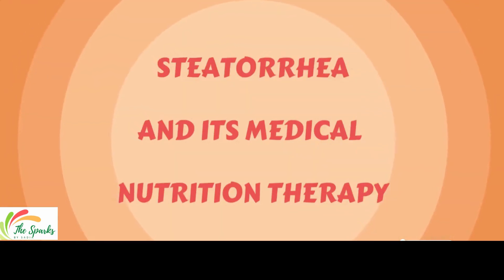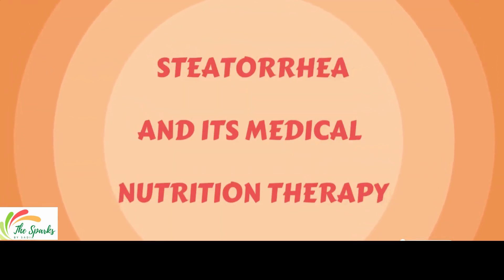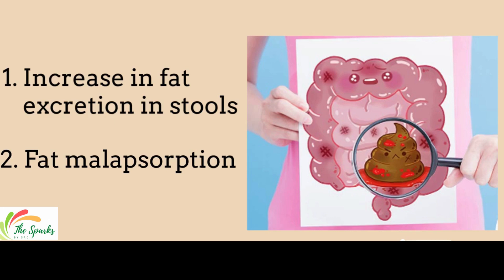Today, we will discuss steatorrhea and its medical nutrition therapy. Steatorrhea is an increase in fat excretion in the stools, and it is one of the clinical features of fat malabsorption.